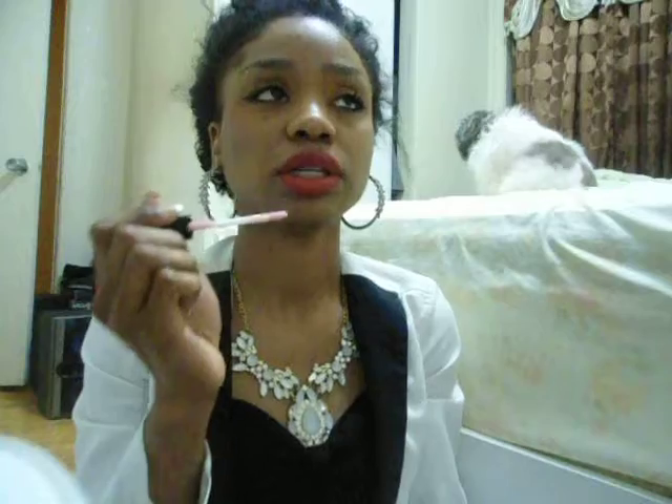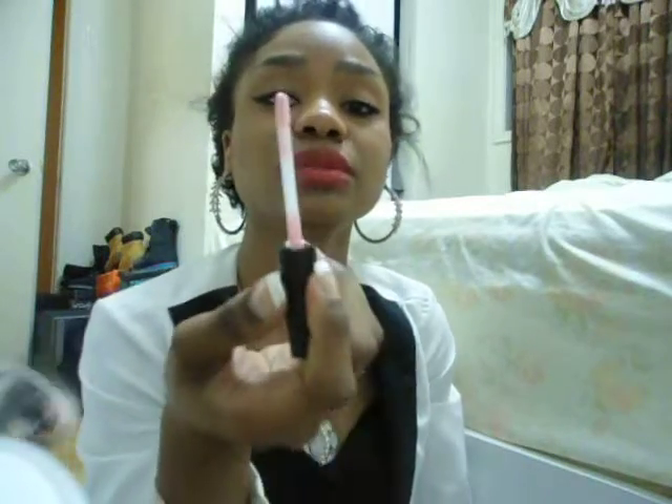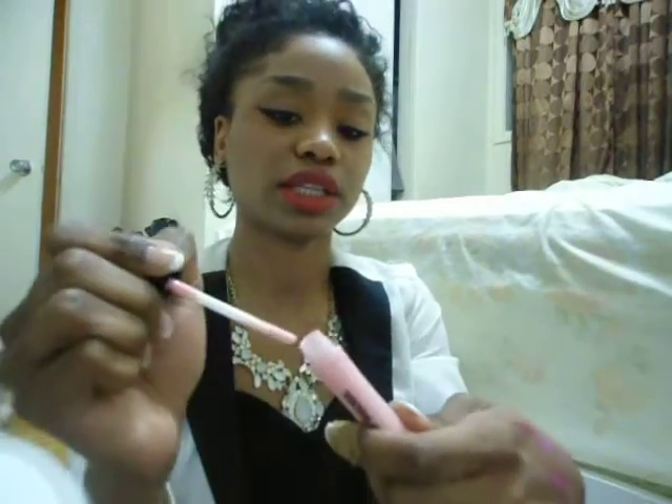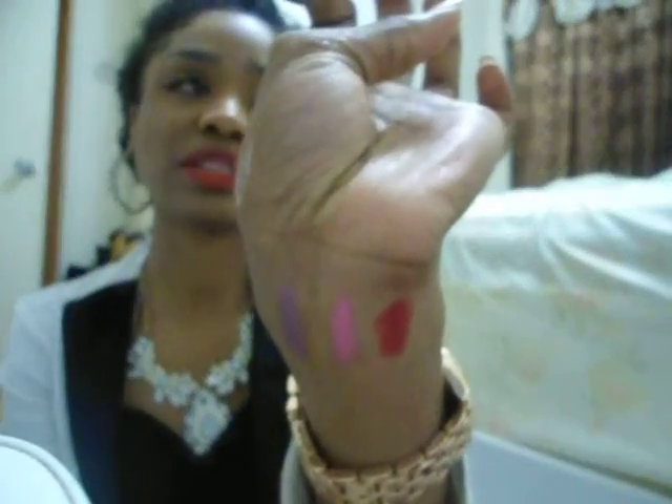Then I got another one called Lip Smacker. It smells like candy — like yogurt mixed with those really sweet lollipops. This is the color right here. But when you apply it on your lips, it's basically clear — there's nothing visible on your lip. It's more geared toward that kind of look. So those are the lipsticks I purchased.